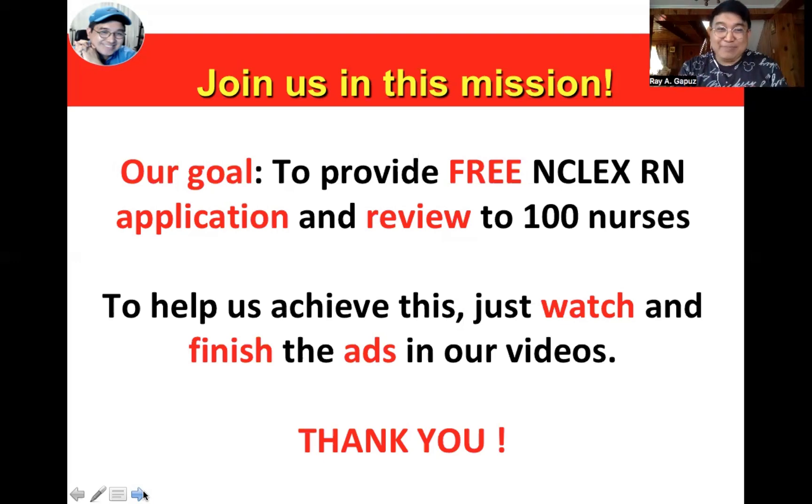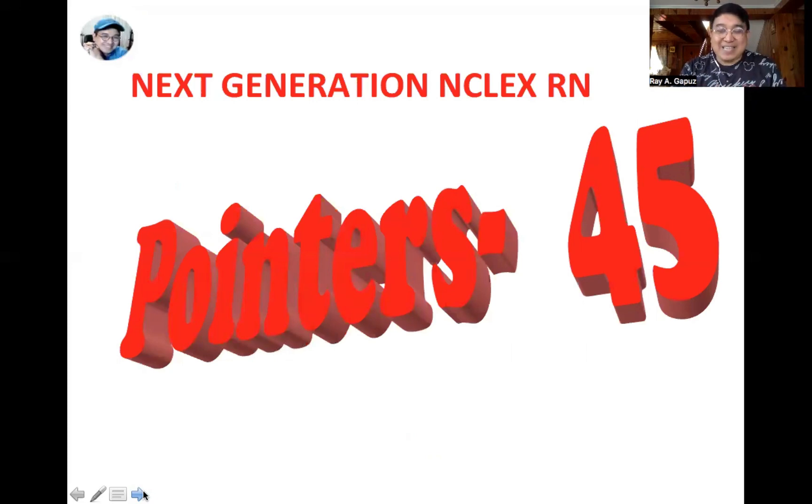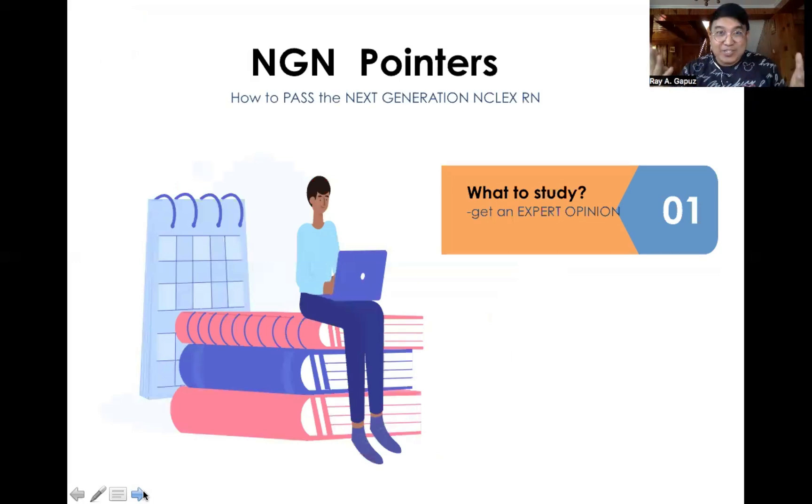So here we go, pointer set number 45. The first question you need to ask yourself when preparing for the NCLEX is: what are the things that I need to master? It's not just browsing or skimming your notes — it's about concept mastery, and you need an expert opinion to help you focus on what matters most. Don't waste your time. We're here at the Ray Gapus Mentors to guide you, because we believe you can turn your dreams to reality.